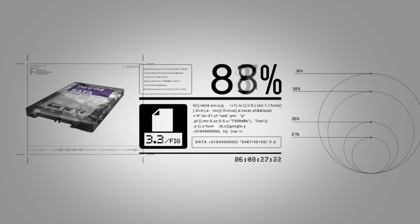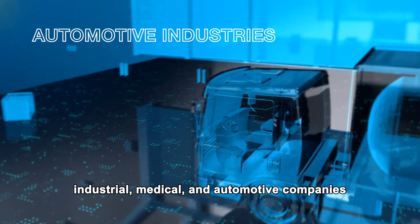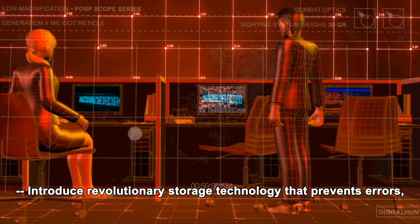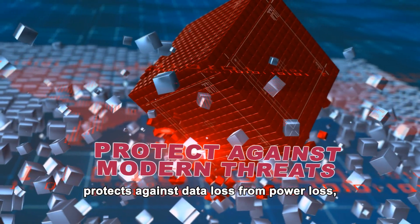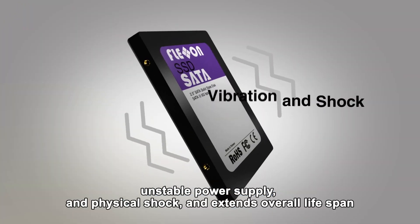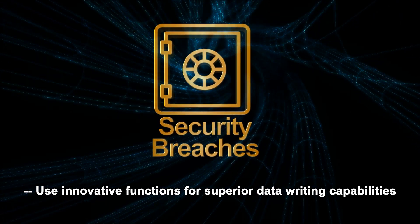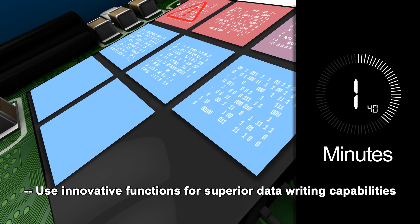Flexon solutions support legacy interfaces for the industrial, medical, and automotive companies. They introduce revolutionary storage technology that prevents errors, protects against data loss from power loss, unstable power supply, and physical shock, and extends overall lifespan. Flexon also uses innovative functions for superior data writing capabilities.